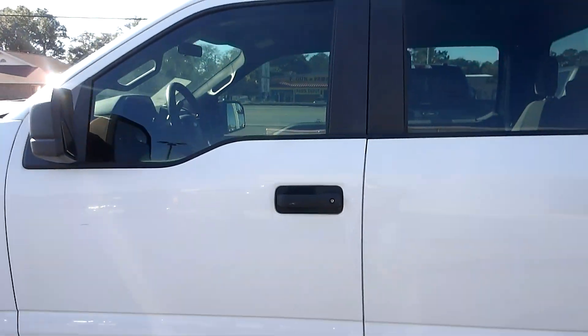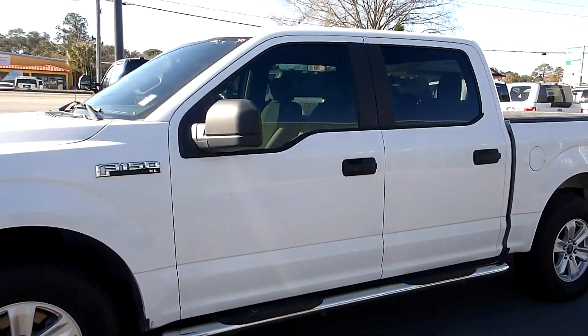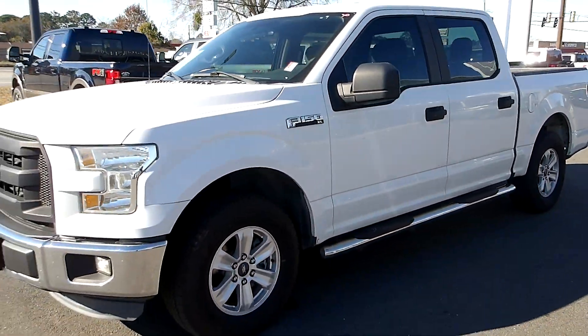So if you're in the market for a pre-owned F-150 like this, come down to King's Colonial Ford and check out this 2015 XL. Thank you for watching.